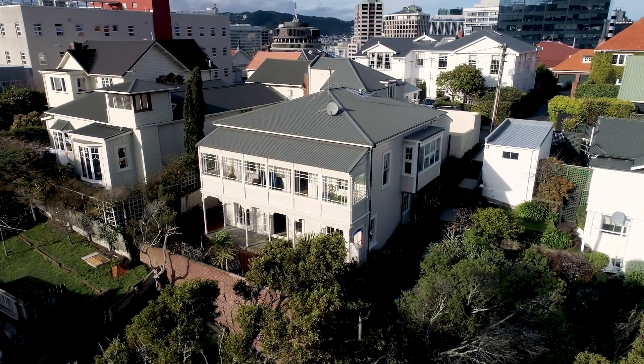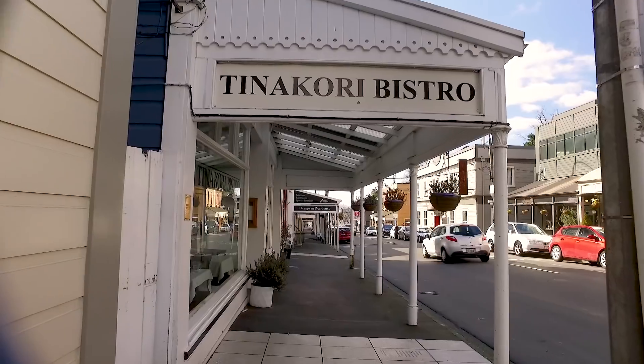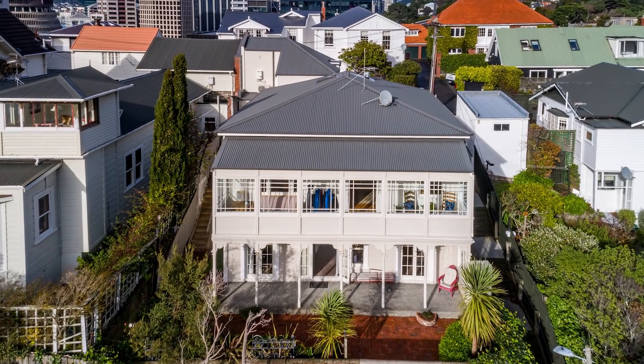18 Selwyn Terrace is one of Thorndon's most desirable locations. Situated just off Hill Street and within metres of Parliament, it's no wonder that this home has had some notable owners in its 150-year history.